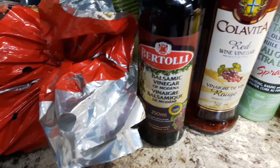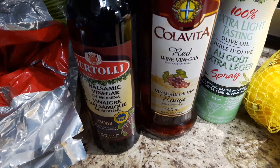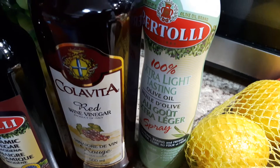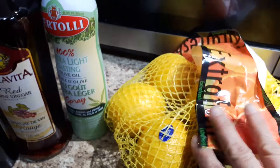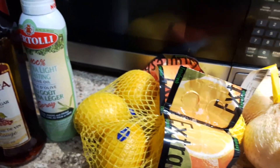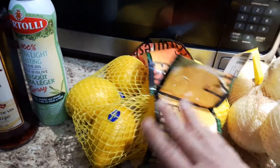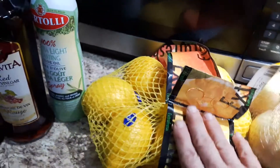I bought some balsamic vinegar and red wine vinegar, which will be great for making different types of salad dressings. I love this extra light Bertoli olive oil spray. And I always buy a huge bag of lemons every week because I love making hot water with lemon — it's a great cleanse — and I love it on my fish, in my salad dressings, and on my vegetables.